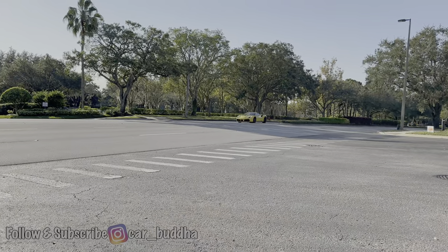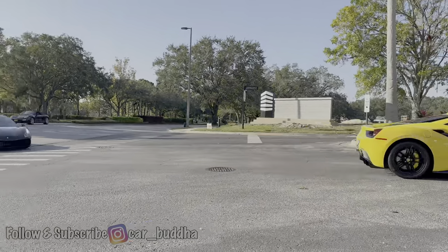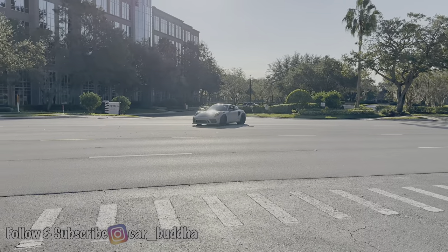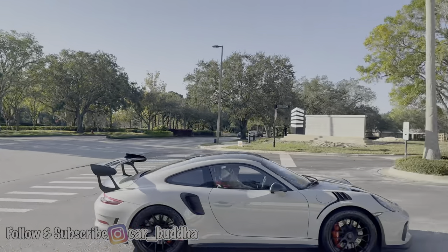Got the Ferrari rolling in — two Ferraris. God that sounds nice. Got a 488 in yellow. Another 488. GT3 RS trying to make the wide turn here. Look at all the bikes coming out of them.